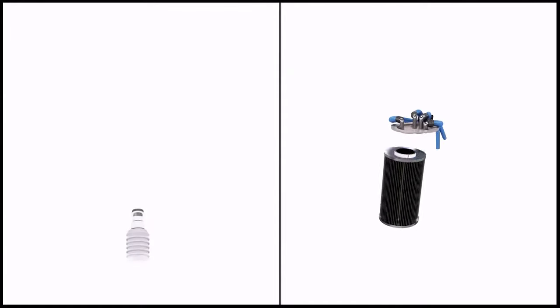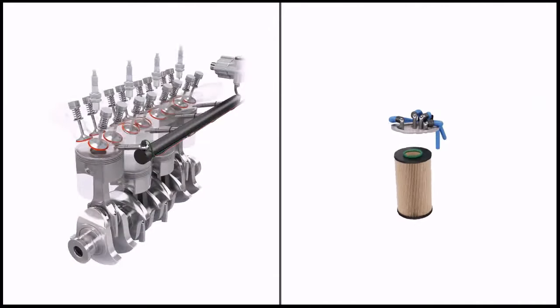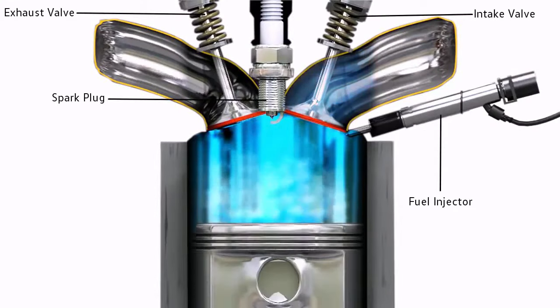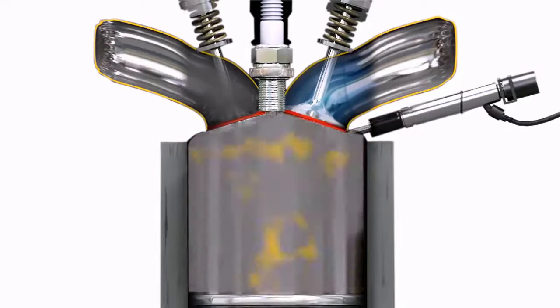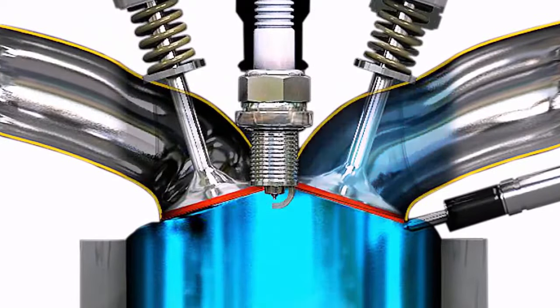For a major service, we will also replace the spark plugs in a petrol engine or the fuel filter in a diesel engine. Spark plugs operate in an extreme environment of high pressure and temperatures and over time they degrade and become less able to perform their function.